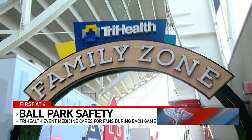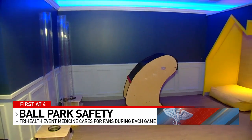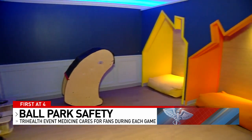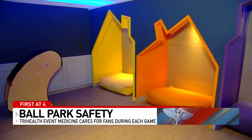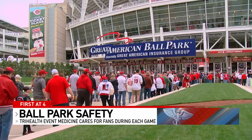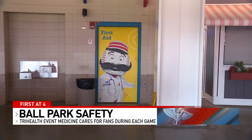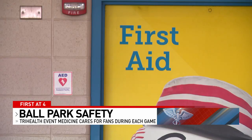We operate three first aid rooms as well as a sensory room for any fan — especially children — who are overstimulated by the sounds of being here in the ballpark. Those sensory rooms are quite a contrast to the roar of the crowds on opening day or any other game, but also standing by for the healthiest game days possible.